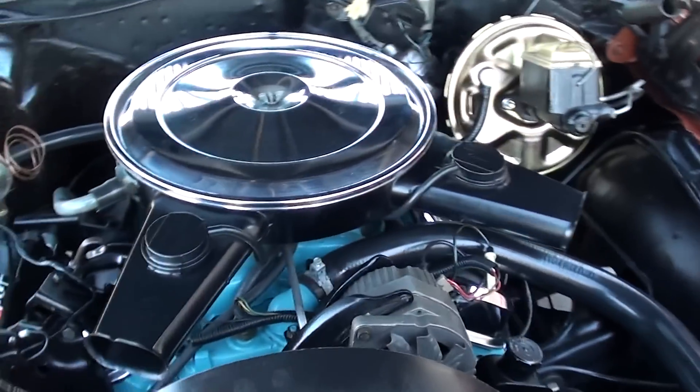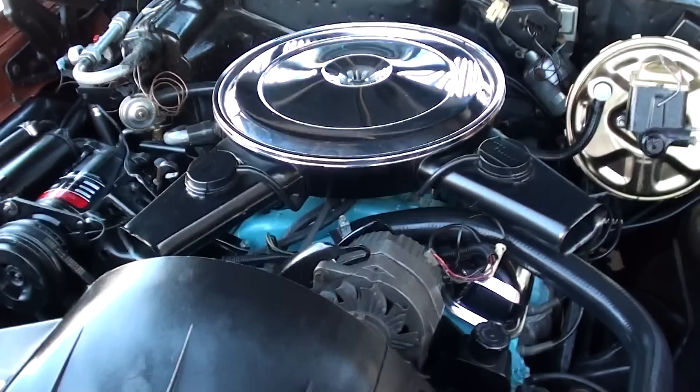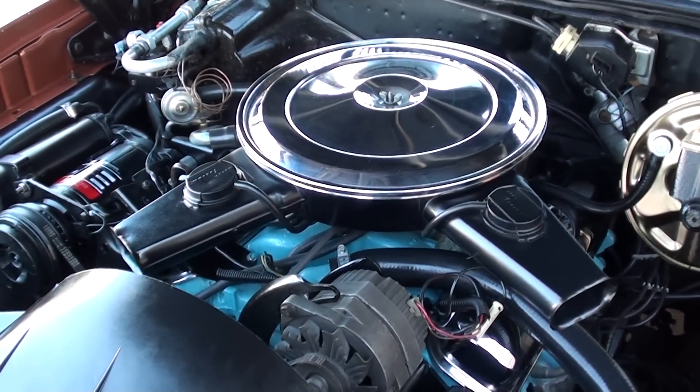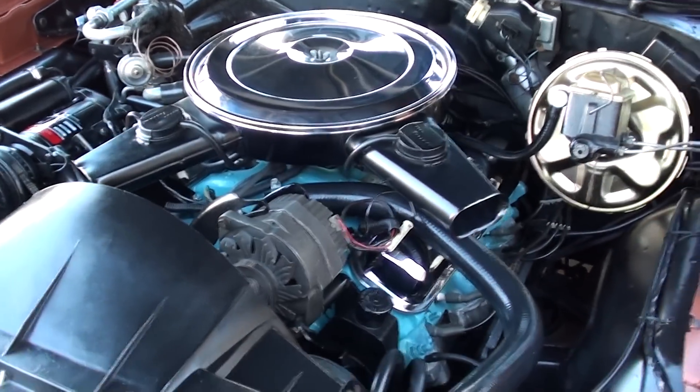Again, it's not the matching numbers motor. We've crawled under there to try to verify the numbers and we know it's not matching numbers. But it is a 71-date-coded block — 400, 300-horsepower engine, four-barrel, stock intake.